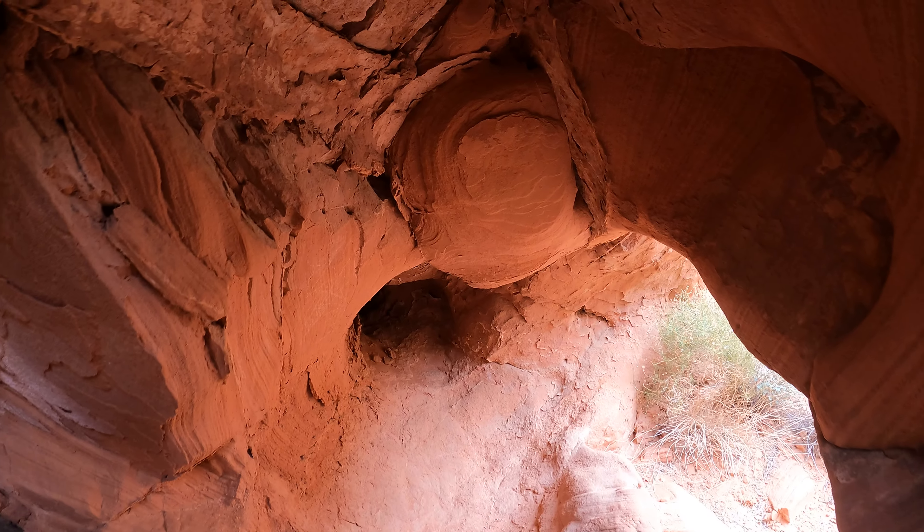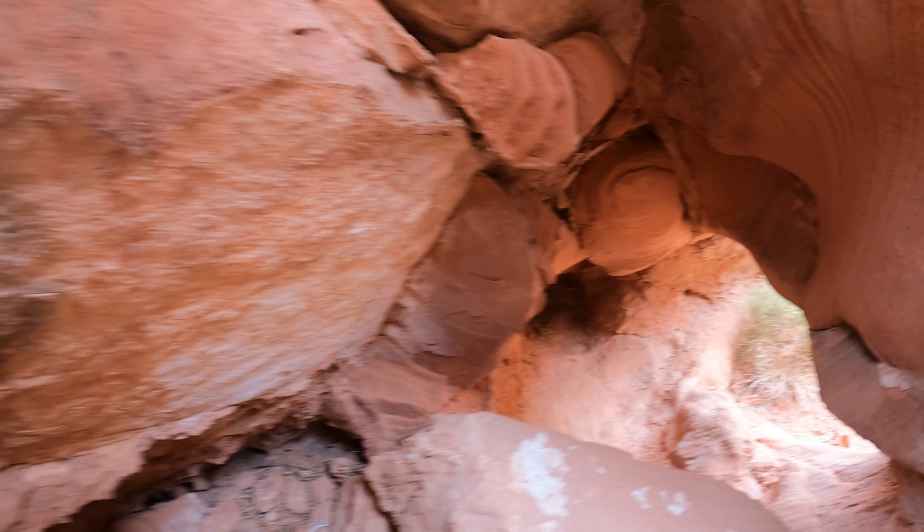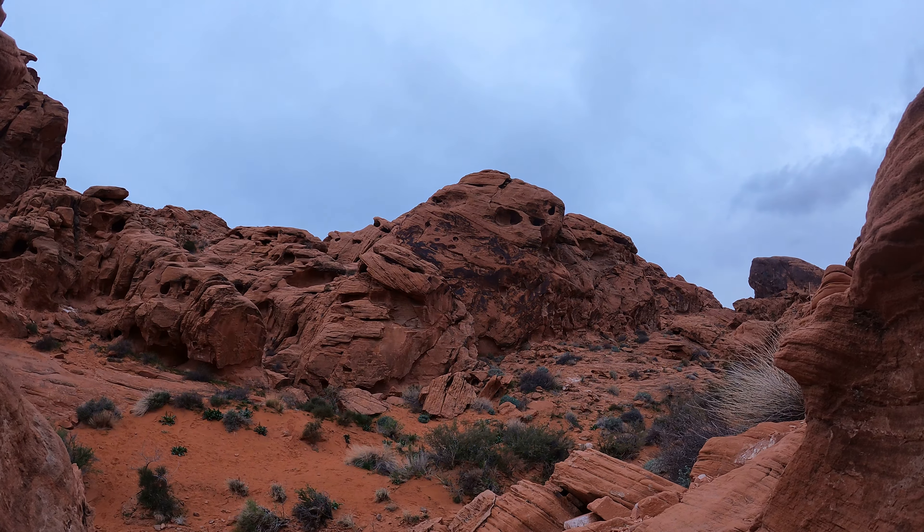Got some interesting shapes in this cave. There's a skylight here too — peek-a-boo.